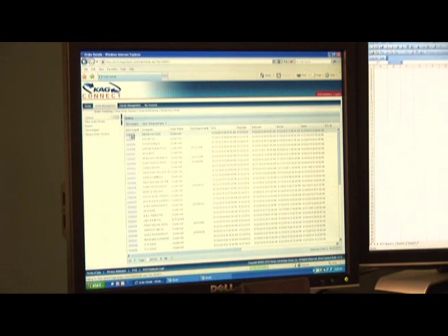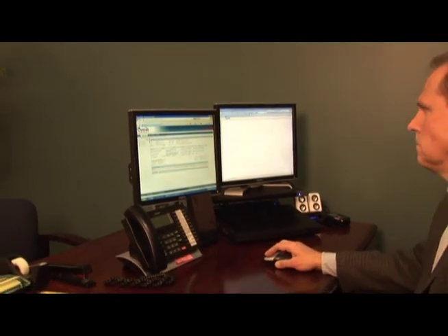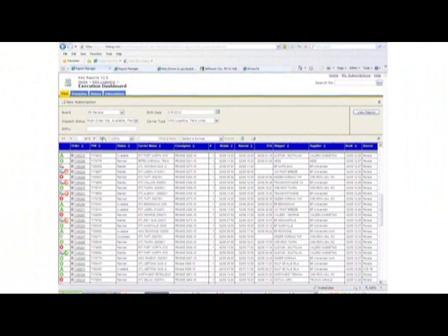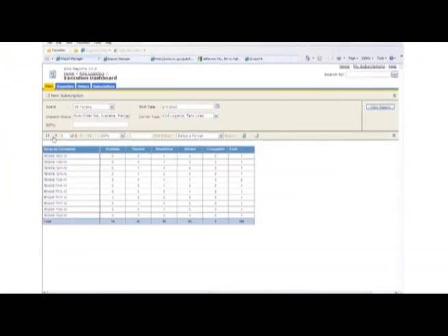KAG Horizon also standardizes procedures throughout our operations that ultimately provide additional benefits to you. It means that our customer service representatives can remain dedicated to meeting your needs through improved communications. It also enables our dispatchers to focus on efficient planning, execution, and communication with our drivers. From an internal operations standpoint, Horizon has been an absolute home run.